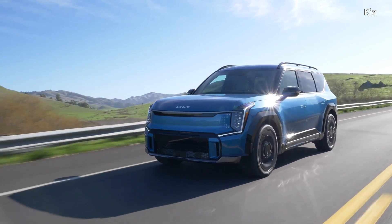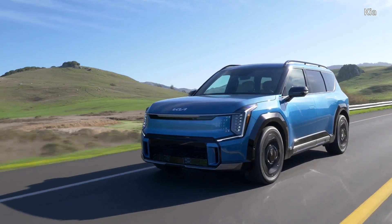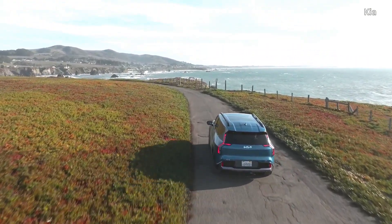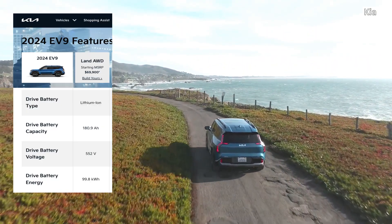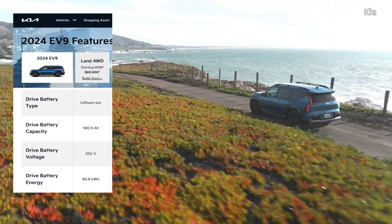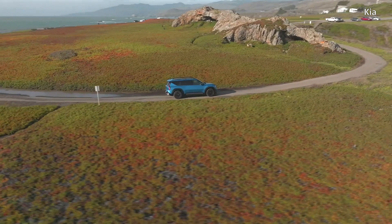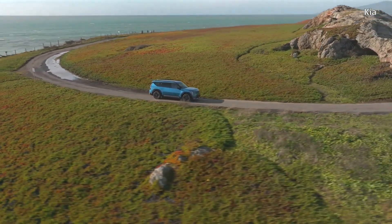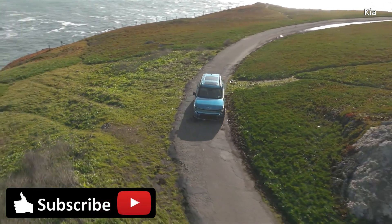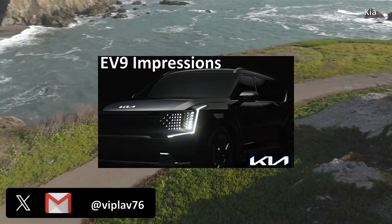The very first thing to note with the EV9 are the inconsistencies we noticed in the communication around it. It is referred to as an 800V car like some of the other cars on the eGMP platform, but it is not — as when we checked, the Kia website specifies the EV9 Land at 552 nominal voltage. The pack voltage is a significant factor in the way an EV DC charges. eGMP cars have a unique way of using the rear motor inverter to boost the voltage and hence the charging speed, enabling these cars to fast charge on lower-voltage charging systems. If you want to view the comprehensive specs of the EV9, check our video on it.